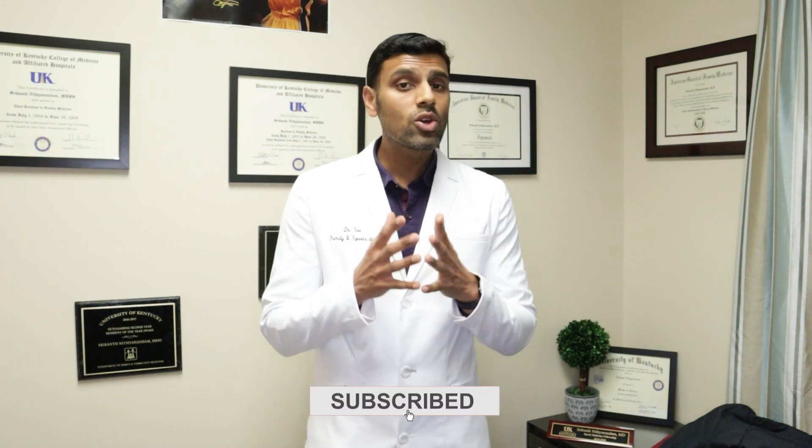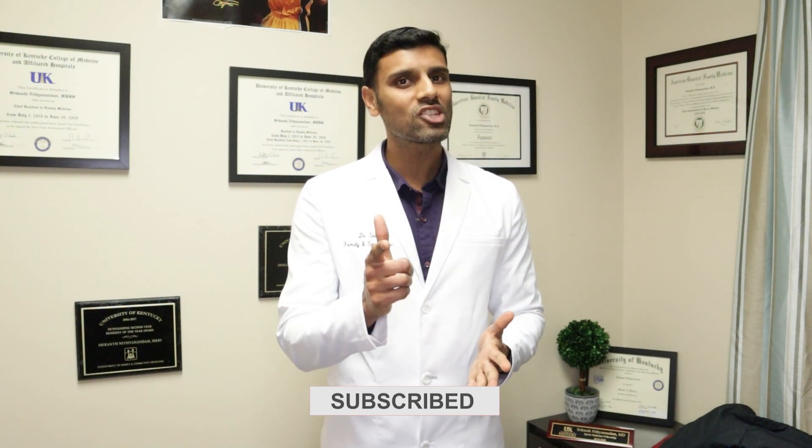I hope this video was helpful. If you have any questions or comments, please post them in the comment box below, and I'll see you in my next video.